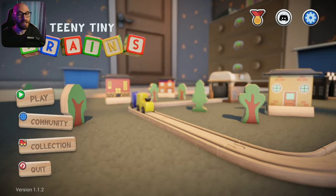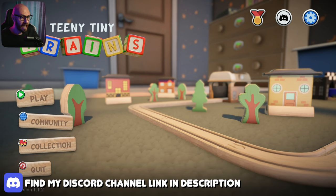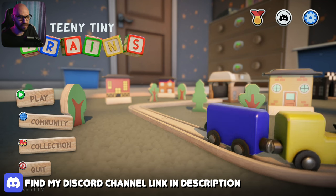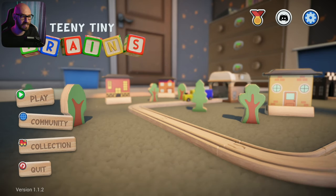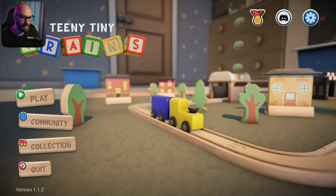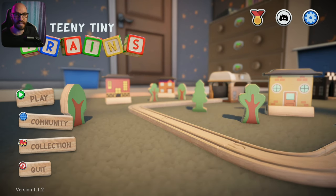Hello everybody and welcome to the channel. My name is Constantine and today in the world of indie games we're going to check out a brand new game called Teeny Tiny Trains. It's a lovely little game - the first time I saw it, it reminded me a lot of Dreams. This one's going to be more of a puzzle adventure, using wooden toy trains that most of you should know from playing as kids. Quick shoutout to the publisher for providing a review copy - check out the link in the description below.